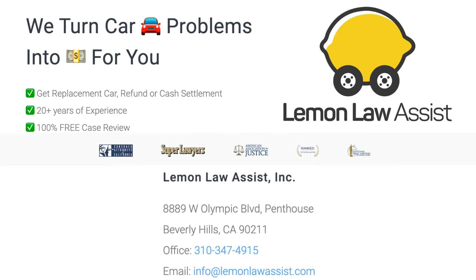If you or a loved one have purchased a defective vehicle and your manufacturer will not cooperate when it comes to offering a refund or replacement, contact our experienced Lemon Law attorney today. Call us to tell us about your Lemon — we will help.